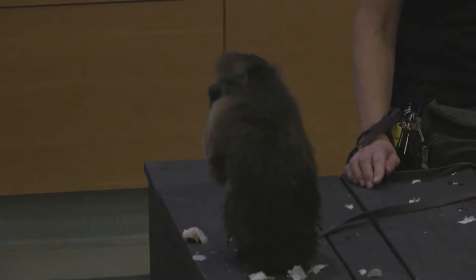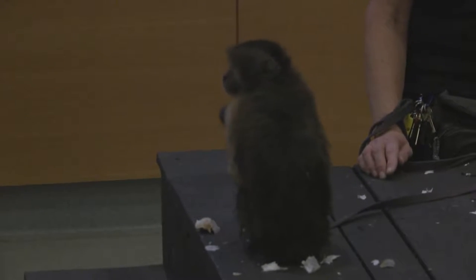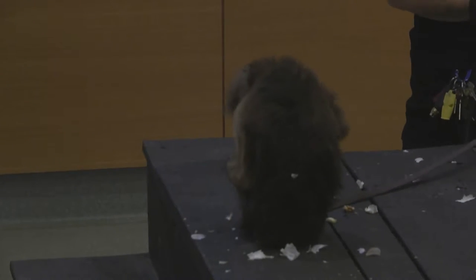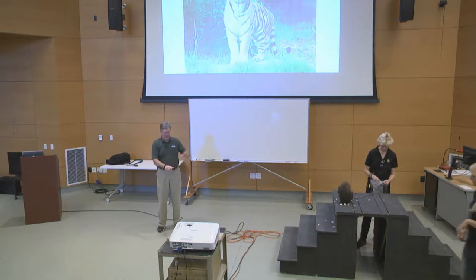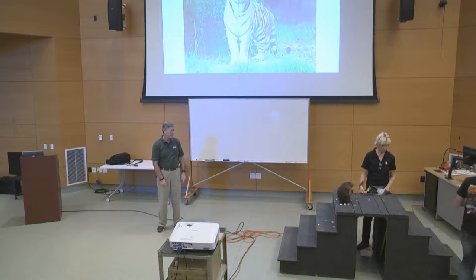Capuchins have really strong jaws as well. When Scooter first arrived at America's Teaching Zoo and we let her crack walnuts, she would smash the walnut while holding one hand up over her head. We didn't know why — until we talked to the facility she came from. They told us that one time she hit her own finger while smashing a walnut, so after that she always held that hand up to keep it out of the way.